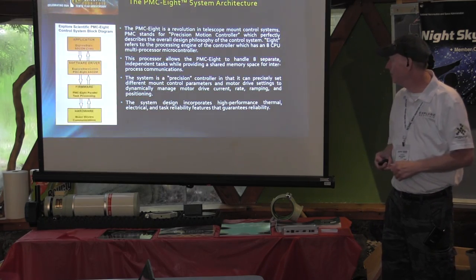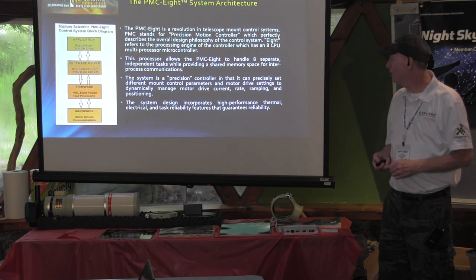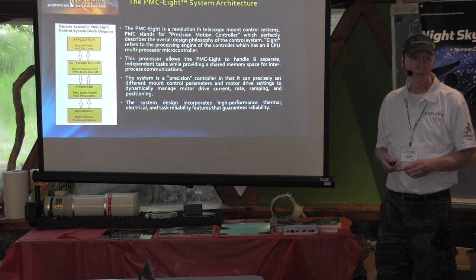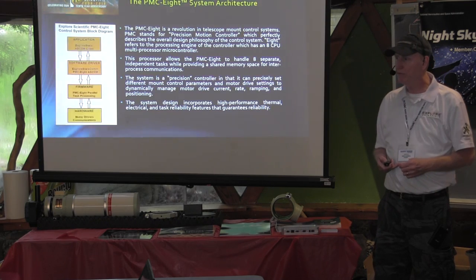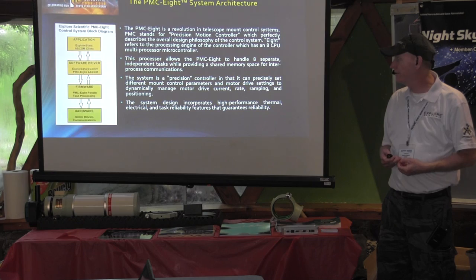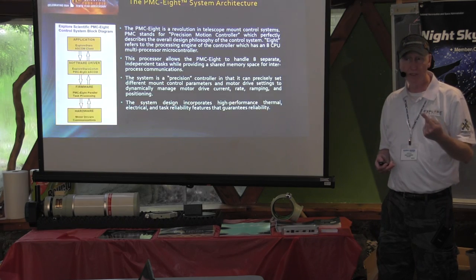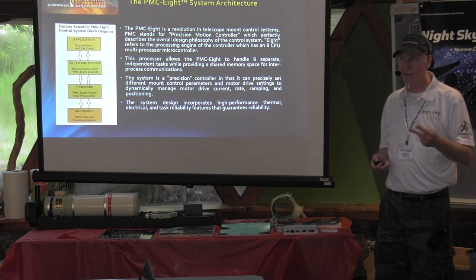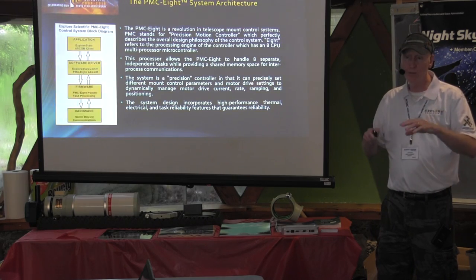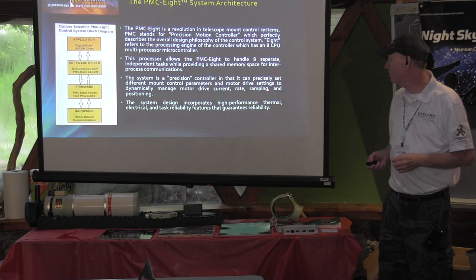The system architecture is one of the keys to its reliability and high performance. We use a processor that's an eight-processor microcontroller — eight parallel processors — that really allow it to be very responsive and reliable. The tasks are shared: four of the processors are dedicated directly to the motors, then you've got the command processor interpreter, a serial port management processor, and a watchdog timer that watches the system. All these processes run independently of each other but share memory space so you can share data between the processes.